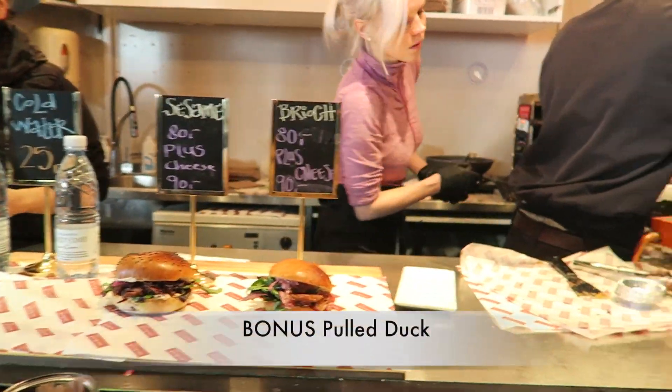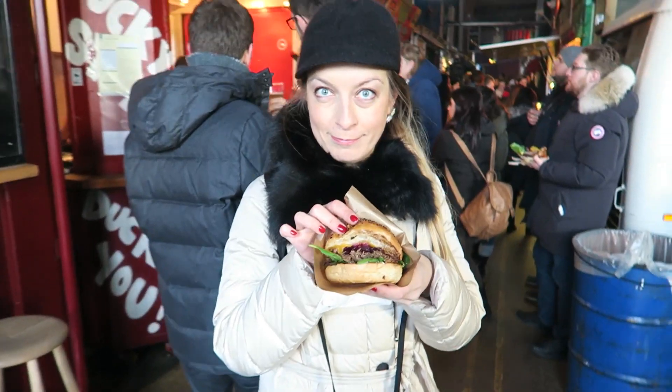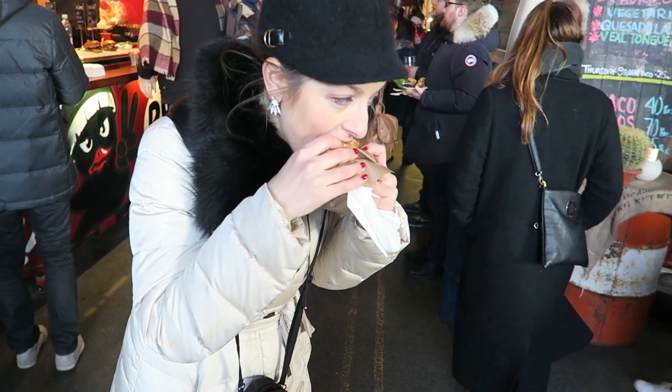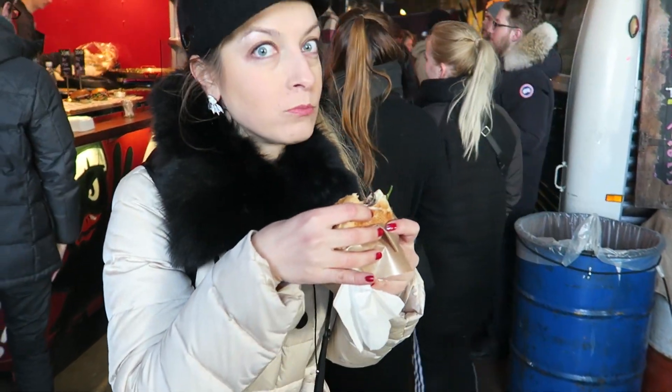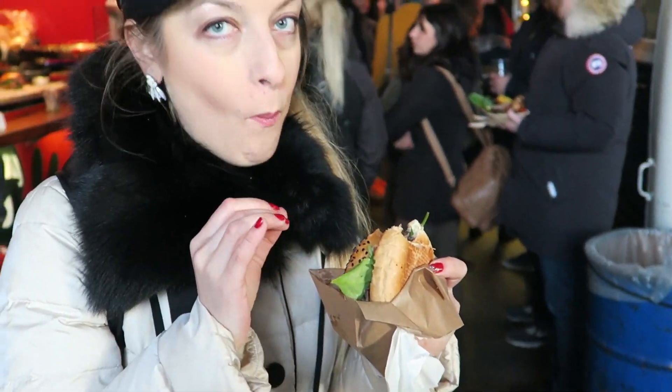I have a bonus food to recommend here. If you go to Papioren, don't pass the pulled pork kiosk because I loved it. It's really a must-try, guys. I know it's not traditional Danish, but do not pass this one out. It was really delicious.